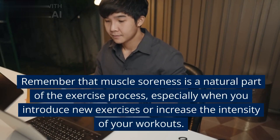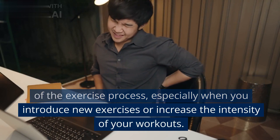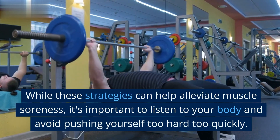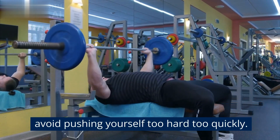Remember that muscle soreness is a natural part of the exercise process, especially when you introduce new exercises or increase the intensity of your workouts. While these strategies can help alleviate muscle soreness, it's important to listen to your body and avoid pushing yourself too hard too quickly.